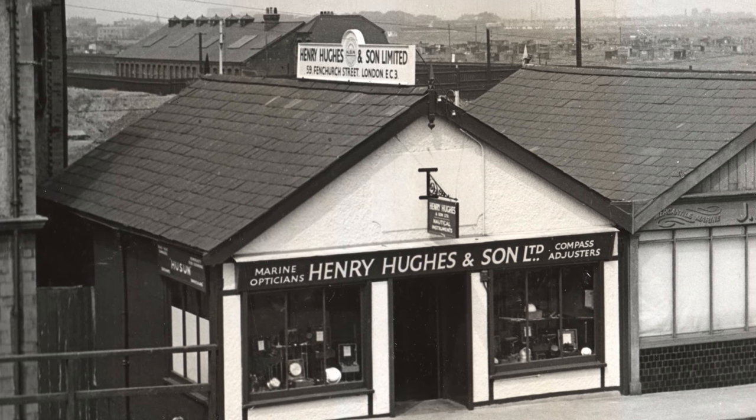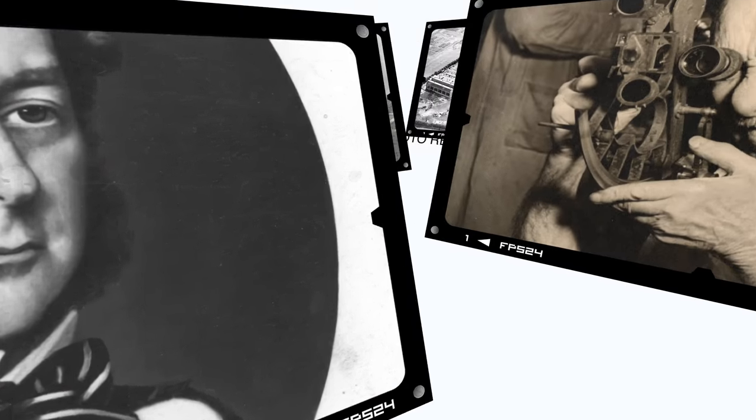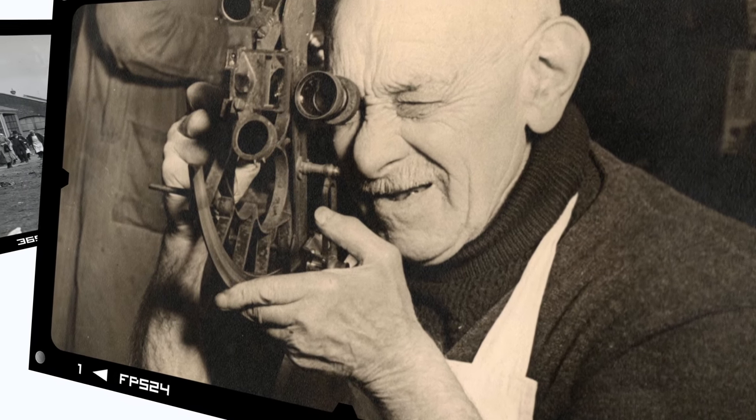It's purely conjecture, but perhaps some of these toys were clockwork, because at some point the Hughes family turned their attention to the manufacture of clocks and navigation instruments.